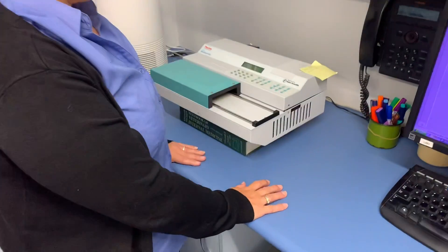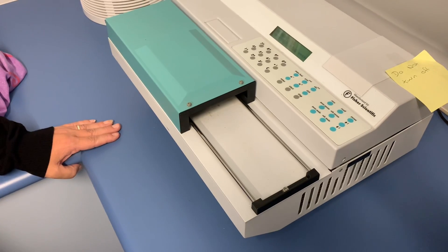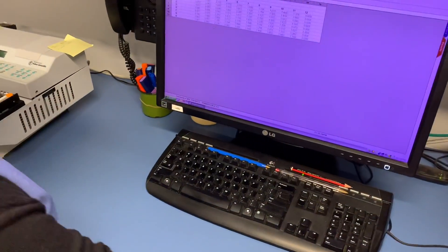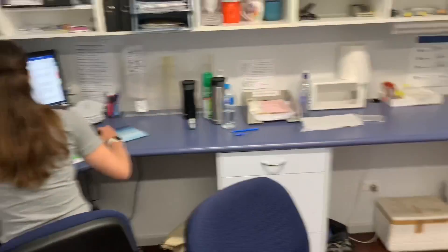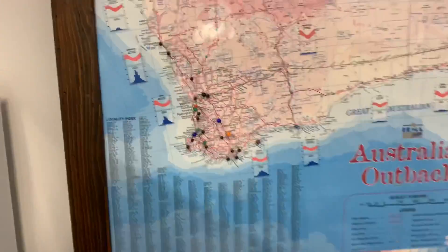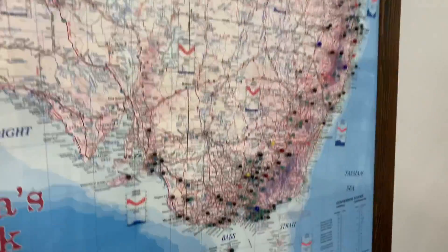Now we're running them — they're in the hopper. That's the plate reader. It measures the optical density, compares the average of the negatives and the average of the positives, and gives us a sample-to-positive ratio. What do you reckon, Lauren? Negative. Let's look at the results — yep, they're all negative. Happy days. We'll call the Quintaras and tell them to vaccinate, no need to ear notch. These are all the vet clinics in Australia that send us ear notches and blood samples. There's a ton of vet clinics down in this neck of the woods.